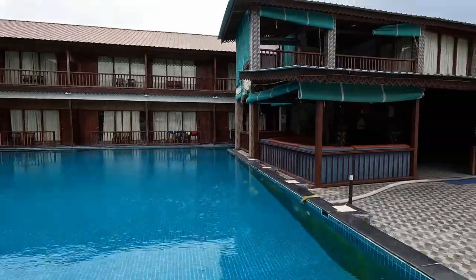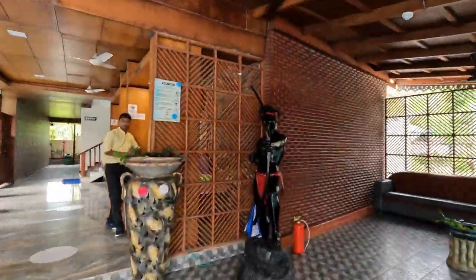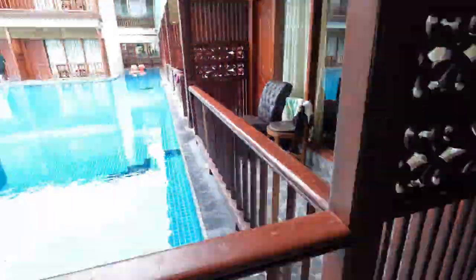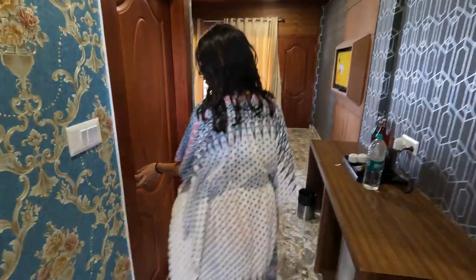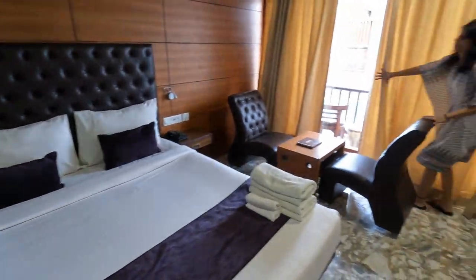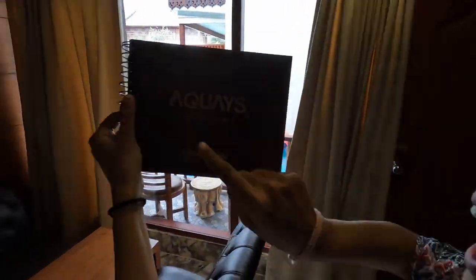Aquas Resort is well equipped and has a lot to offer. Can you imagine a pool right in front of your room? This has it! There are various room types — we had booked a Lagoon Vista, which costed us 3900 including breakfast. Amenities included free Wi-Fi, restaurant, TV, laundry, swimming pool, and parking.